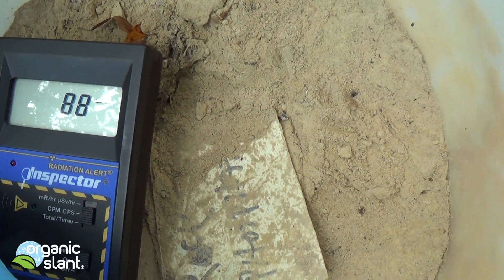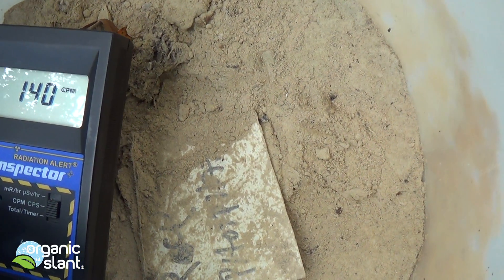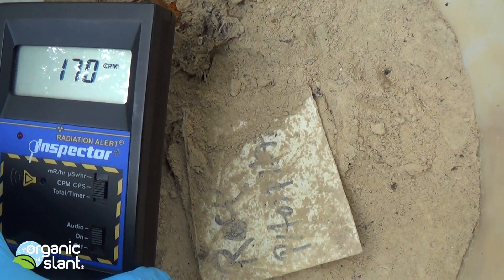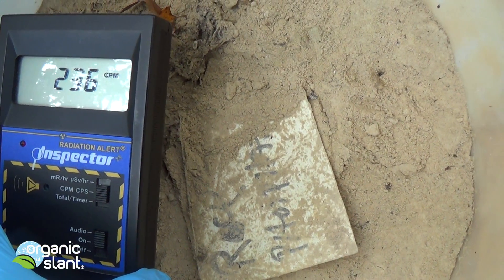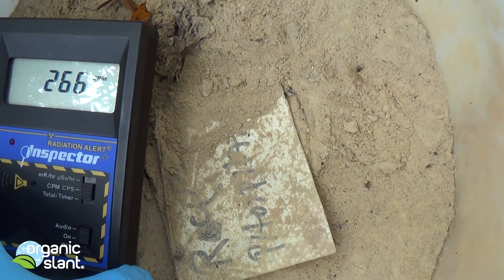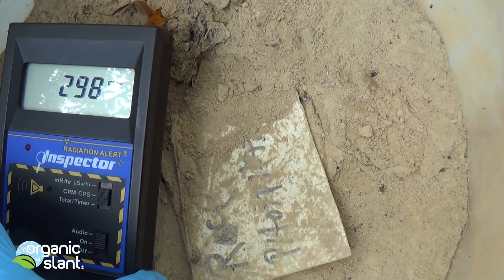I'm not going to go too close to it because I don't want to contaminate my unit, so it's floating about an inch above. I'll let it run the 30 seconds and see — the closer you get, the higher it will read, but I don't want to damage my unit.